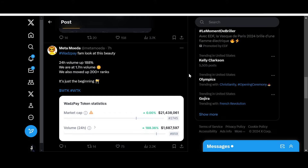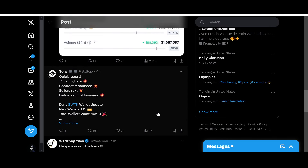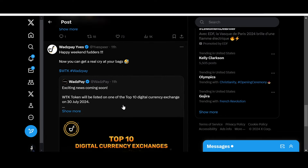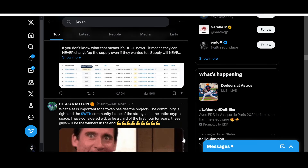I originally wanted to make a video on WhatsPay to check whether they delivered on their promised exchange listings — it was almost end of July and people were frustrated and disappointed. But suddenly when I looked, the price was flying and the exchange news had come out. From Metamoeda: '24-hour volume up 188%, we are at 1.7 million volume, and we moved up 200+ ranks — this is awesome, it's just the beginning.' It really hurts when you sell a project and it suddenly flies — and this has happened with WhatsPay time and again.